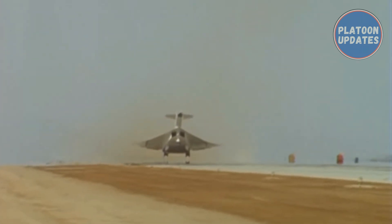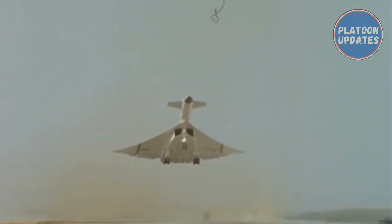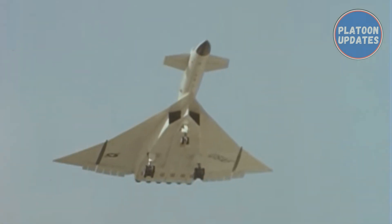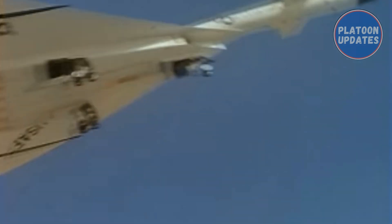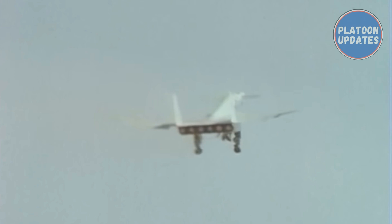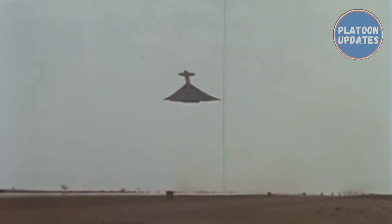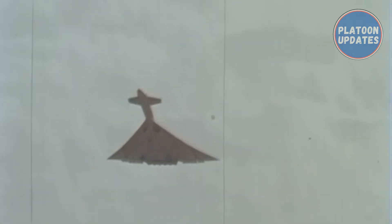The XB-70's maiden flight was on 21 September 1964. In the first flight test between Palmdale and Edwards Air Force Base, one engine had to be shut down shortly after takeoff, and an undercarriage malfunction warning meant that the flight was flown with the undercarriage down as a precaution, limiting speed to 390 mph — about half that planned. During landing, the rear wheels of the port side main gear locked, the tires ruptured, and a fire started. The Valkyrie first became supersonic at Mach 1.1 on the third test flight on 12 October 1964, and flew above Mach 1 for 40 minutes during the following flight on 24 October.